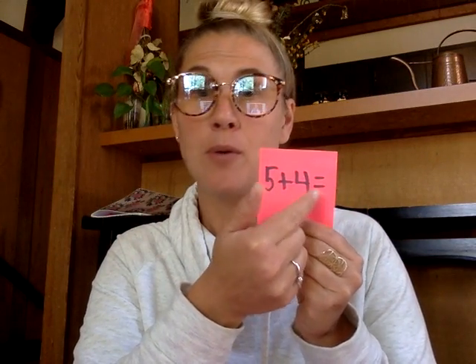So if you think about it as five plus five, it's ten, but with one less, it is nine.